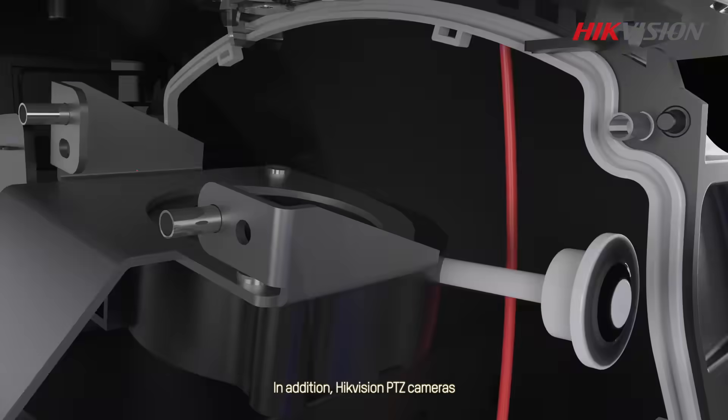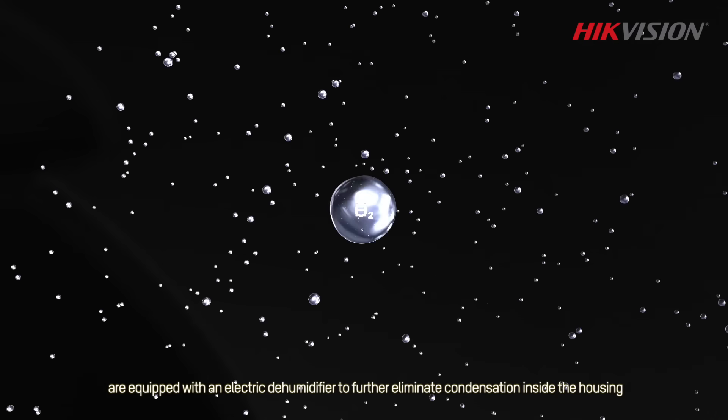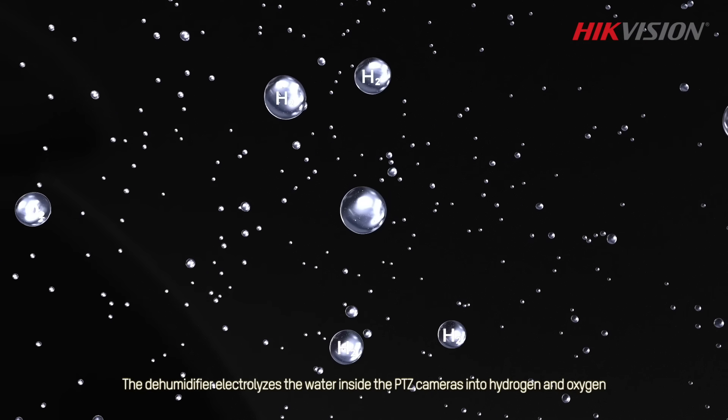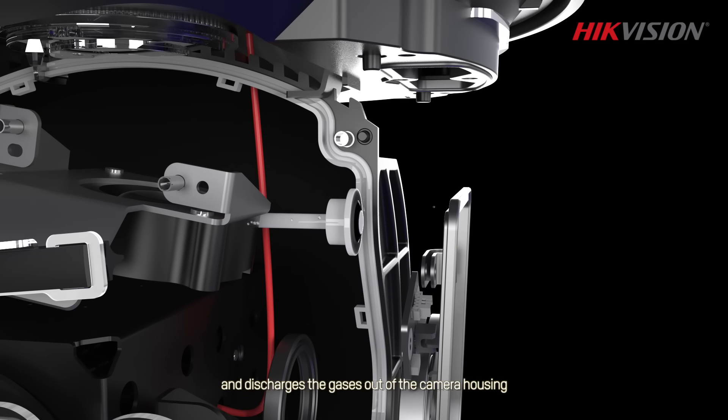In addition, HikeVision PTZ cameras are equipped with an electric dehumidifier to further eliminate condensation inside the housing. The dehumidifier electrolyzes the water inside the PTZ cameras into hydrogen and oxygen, and discharges the gases out of the camera housing.